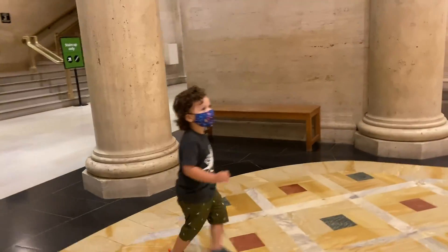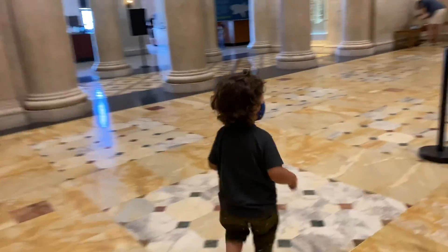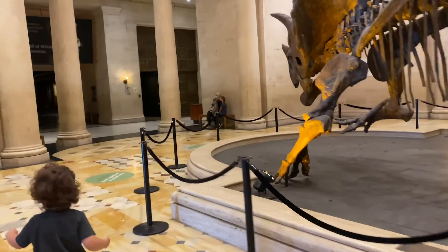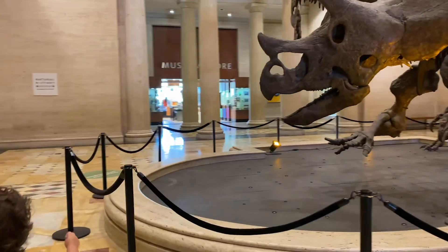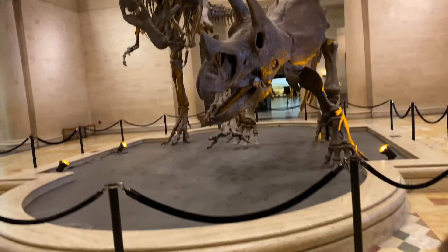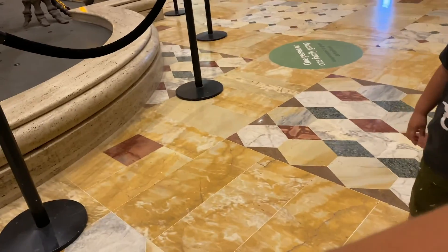What is that, what is that AJ? This is your favorite dinosaur! It's a triceratops and a T-rex! Oh my god, look at that, dude. Come here — stand right there so I can take a picture of you.